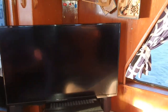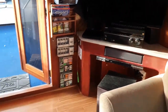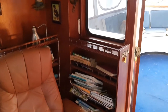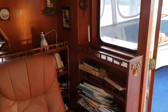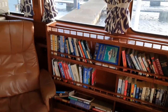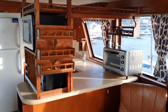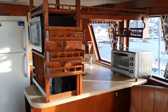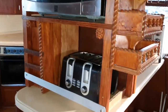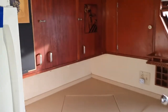Coming in for a better view, and looking back we have shelving with numerous books running round to the galley — microwave there, toaster, cooker, and lots of storage here.